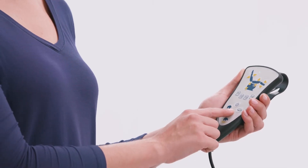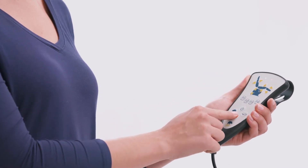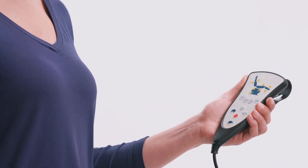Prevent accidental actuation during delicate procedures — or by curious children or adults — by activating the safety lockout.